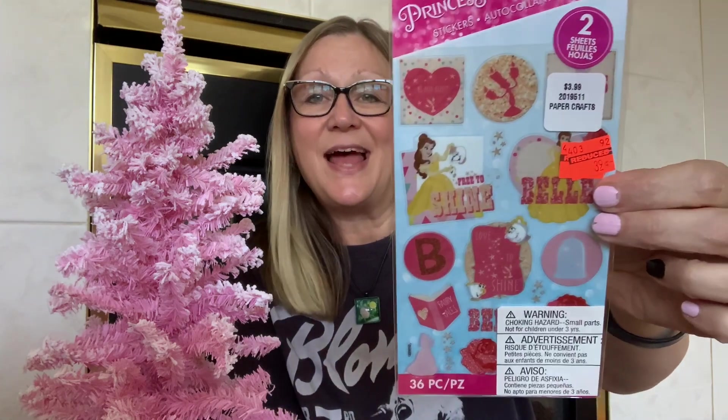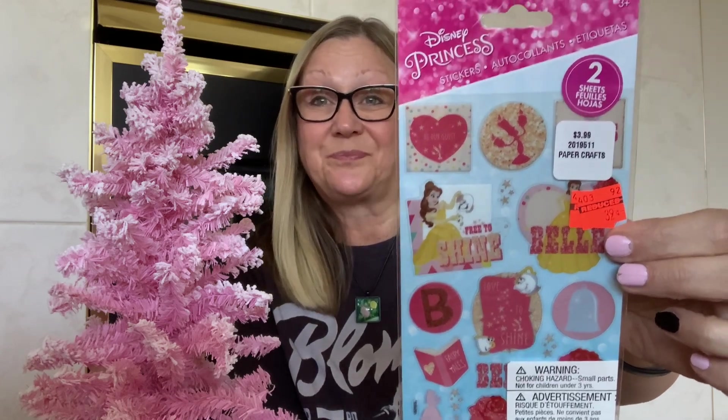Now we are going to get into everyday items, then Thanksgiving, and then Christmas. I found these Disney Princess stickers for $0.39 — they have Belle, 'Free to Shine.' I debated about getting them but they were $0.39 and you get 36 stickers, so I picked them up. I also picked up this glitter. This was $3.49, but I got it on sale 40% off. I've never bought or used it before, but I really want to give it a try and see how it works.